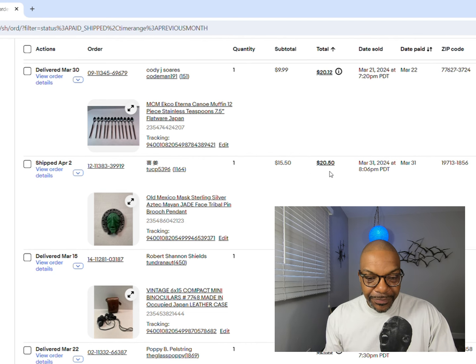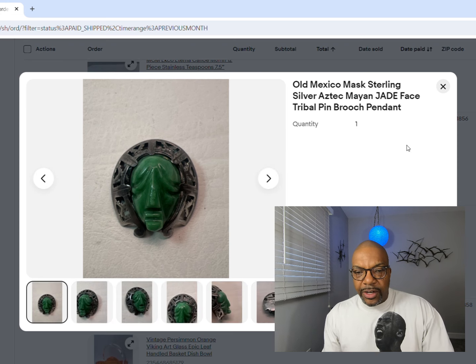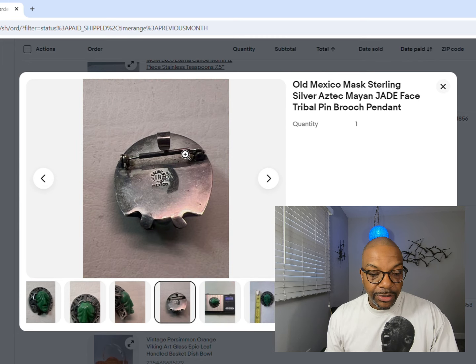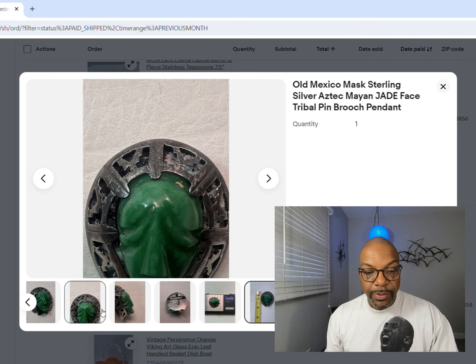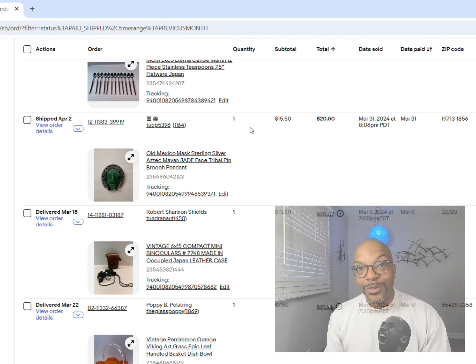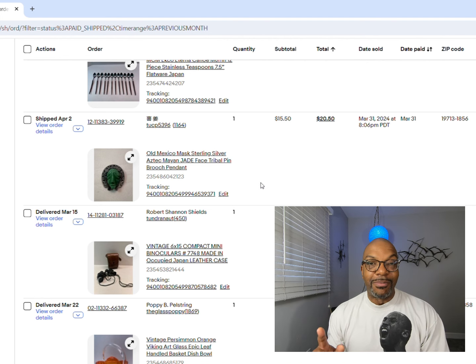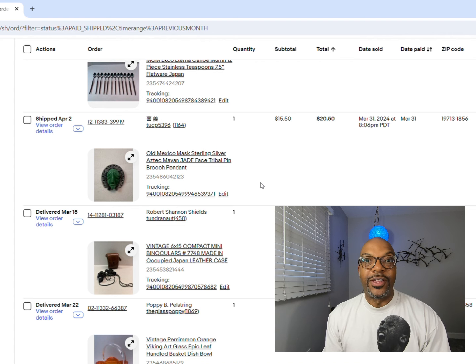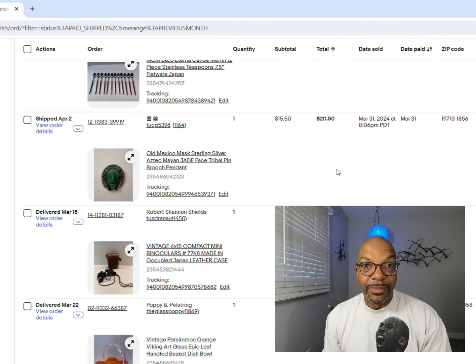Next up is an old Mexican mask - sterling silver, could be either a brooch or a pendant. It's marked Mexico and sterling on the back, and it has a jade face. Very pretty piece. I think somebody got a heck of a deal for $15.50, and it actually went overseas. When you see stuff going overseas, they know what they're buying. If you haven't already turned on international shipping, you'd be surprised what people overseas are willing to pay.